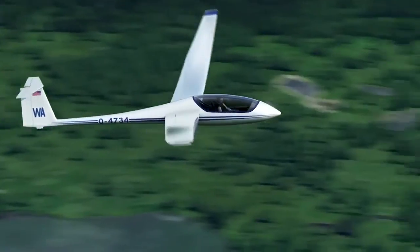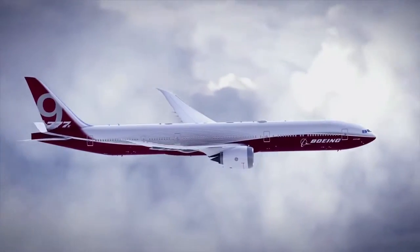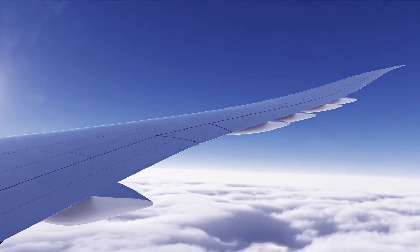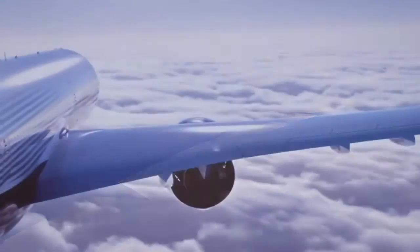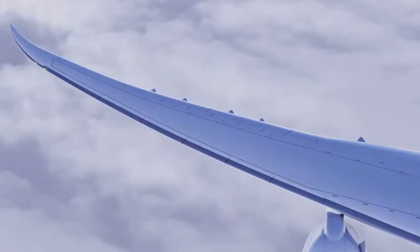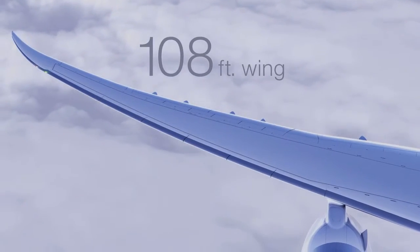If you think about gliders, you look at that wing — it's all about staying in the air. And the 777X will have very much the same shape to it. The wing itself is almost 20% bigger when you compare the 777X to that area of the current 777. So this wing being so long creates more lift.